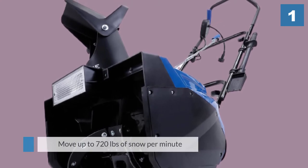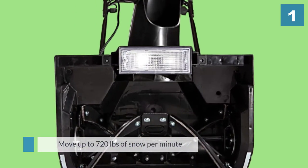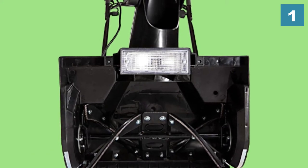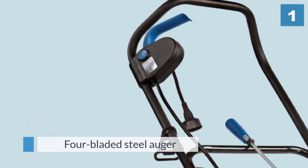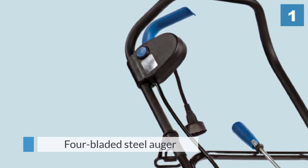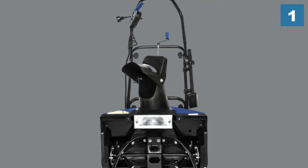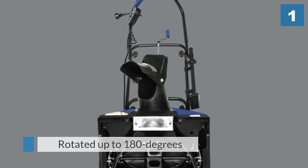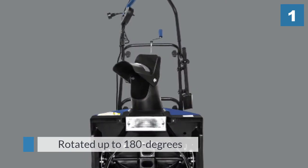It can move up to 720 pounds of snow per minute with a four-bladed steel auger that can tackle snow up to 10 inches deep. The discharge chute can be rotated up to 180 degrees, and a 23 watt halogen headlight allows you to keep working even when the light has faded. The easy glide wheels make it almost effortless to turn and maneuver, and it can throw snow up to 25 feet away.